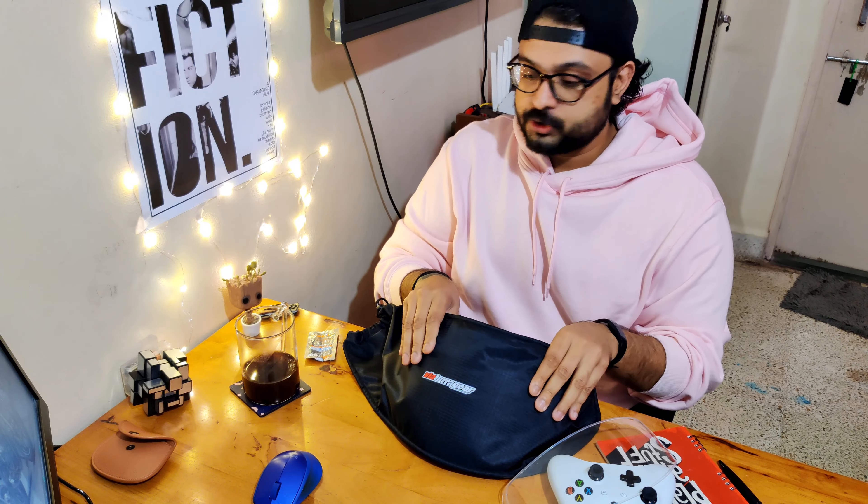Thank you so much for watching. I hope you enjoyed this video and found some products you wanted but didn't know existed. If you discovered something new, please comment down below and let me know. I'll get to my coffee and see you in the next video — bye, take care!